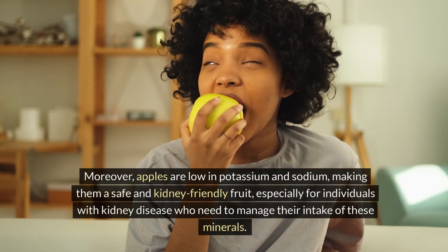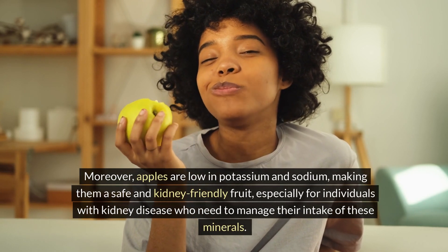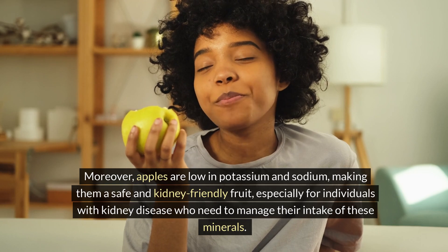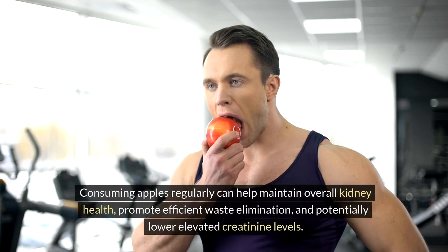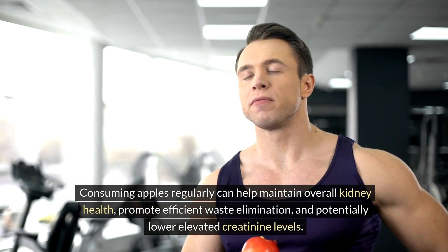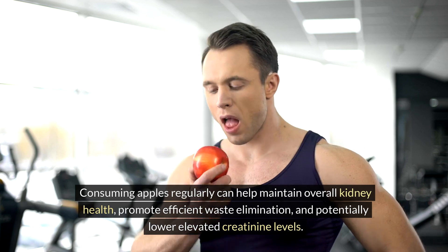Moreover, apples are low in potassium and sodium, making them a safe and kidney-friendly fruit, especially for individuals with kidney disease who need to manage their intake of these minerals. Consuming apples regularly can help maintain overall kidney health, promote efficient waste elimination, and potentially lower elevated creatinine levels.